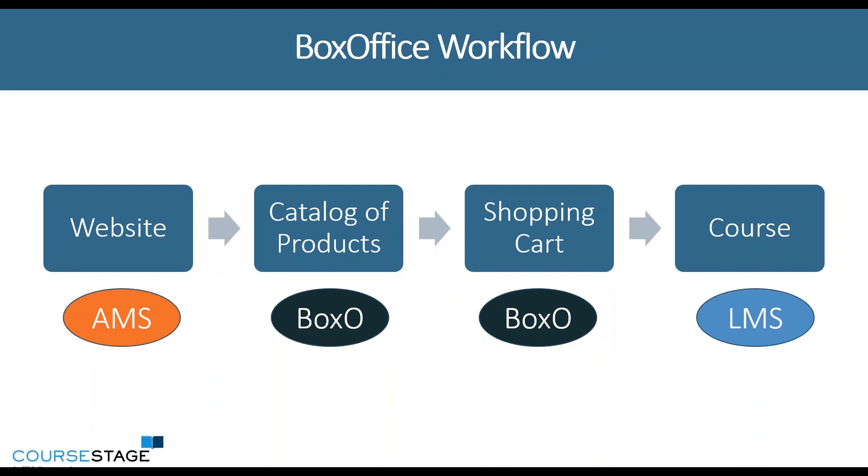A common workflow that you might see looks like the one you see on screen, where you're utilizing your website and the user clicks on products and they get taken to your catalog, which is actually hosted by your e-commerce system.